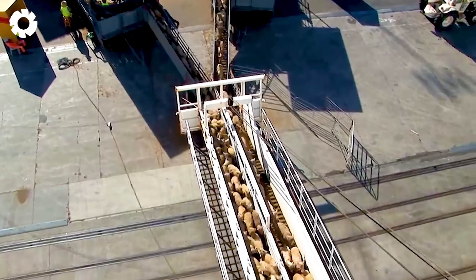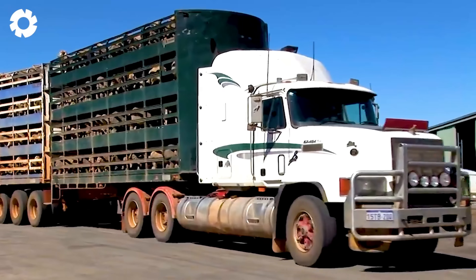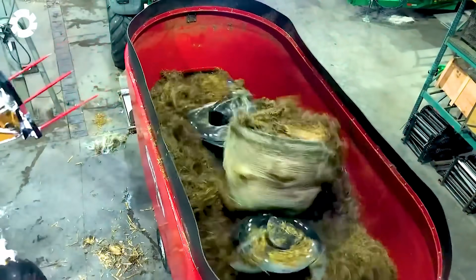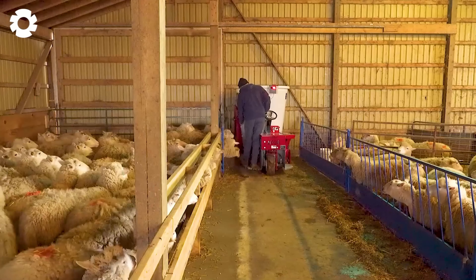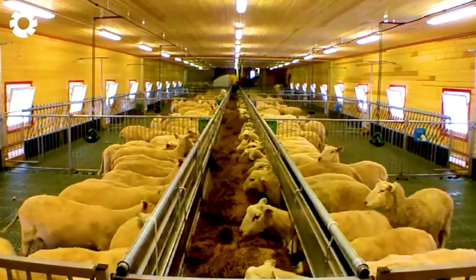Have you ever been amazed by the process of transporting millions of sheep worldwide and how they are cared for? Let's explore the technological breakthroughs in livestock transportation that help manage and care for them efficiently and modernly.